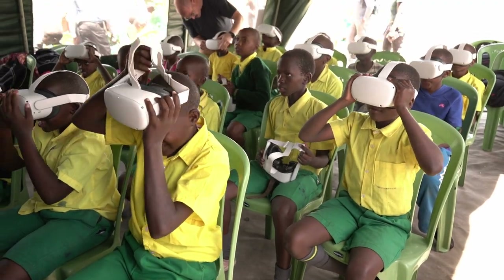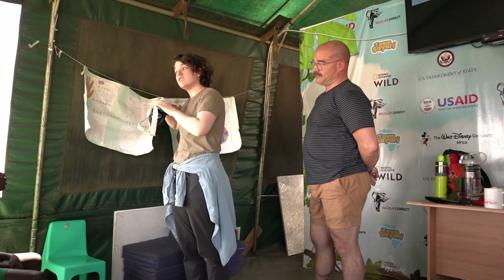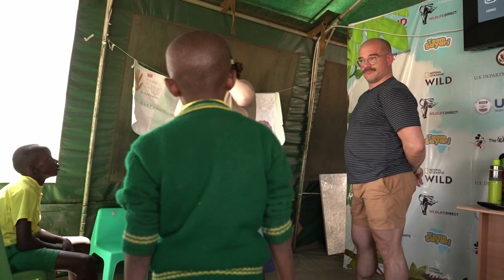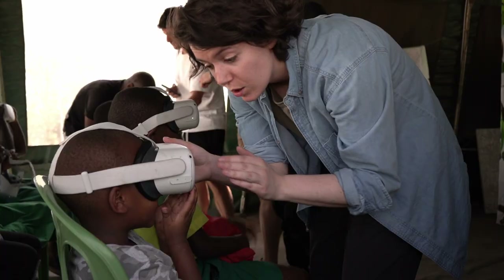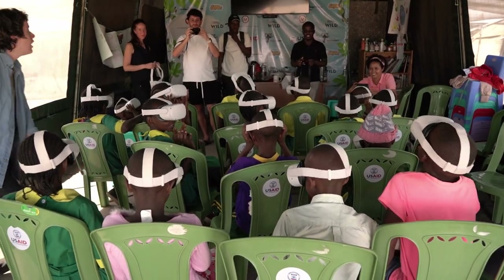Back at base camp, everyone was getting ready to see lions. Each child received a VR headset to wear — pulling it on over their head to experience seeing lions up close using virtual reality.